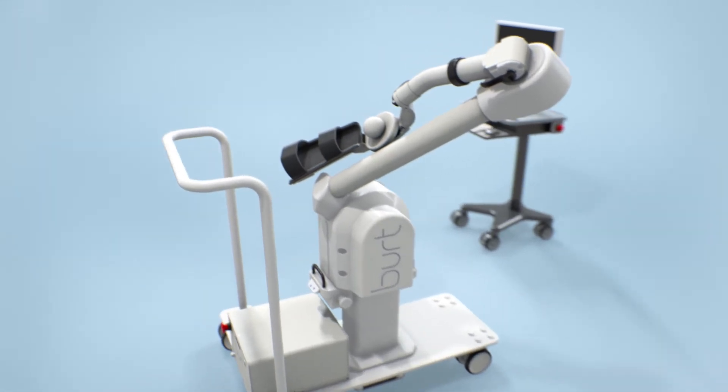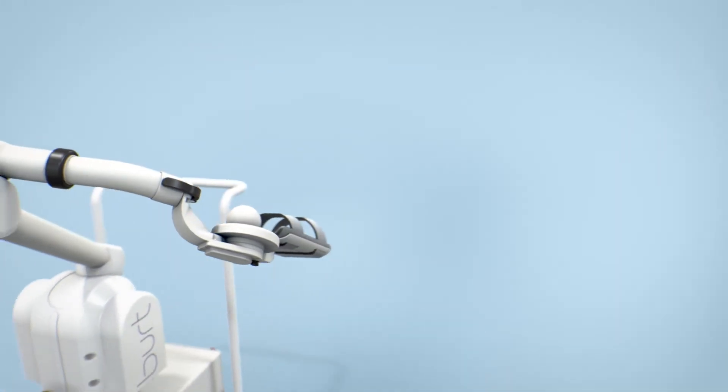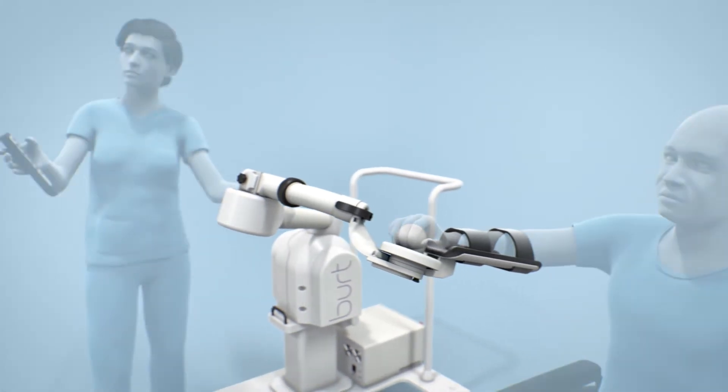BERT is designed to maximize limited patient rehabilitation time. Patient setup is quick, easy, and only takes a minute or two.